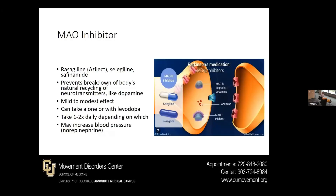There is also an older class of medications called MAO-B inhibitors — things like rasagiline, brand name Azilect, or selegiline, or a newer medication called safinamide. This prevents the breakdown of the body's natural recycling of neurotransmitters like dopamine, keeping the dopamine in your brain around longer. In general, it has a mild to modest effect for most. It can be taken alone or with levodopa. Depending on which one, usually taken once to twice a day. One unique side effect is it could increase blood pressure a little bit, as it also works on other neurotransmitters — though in cases of low blood pressure, this might be beneficial.